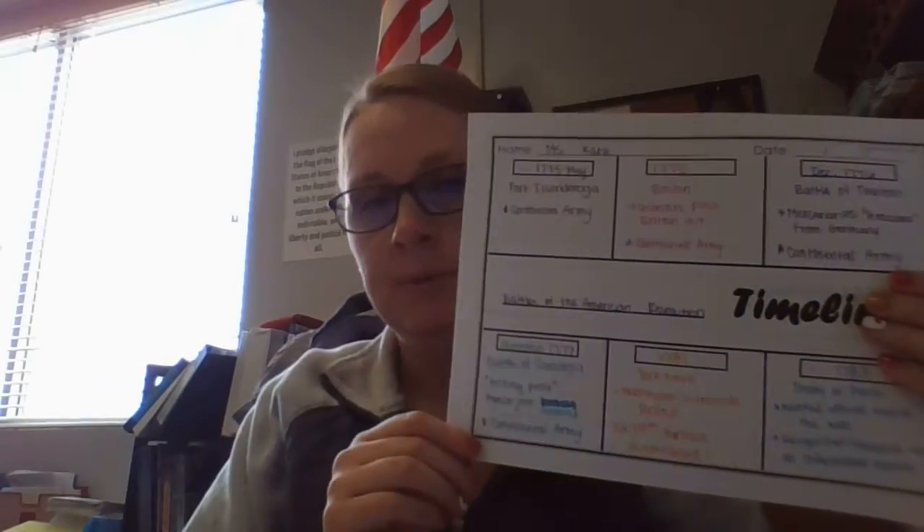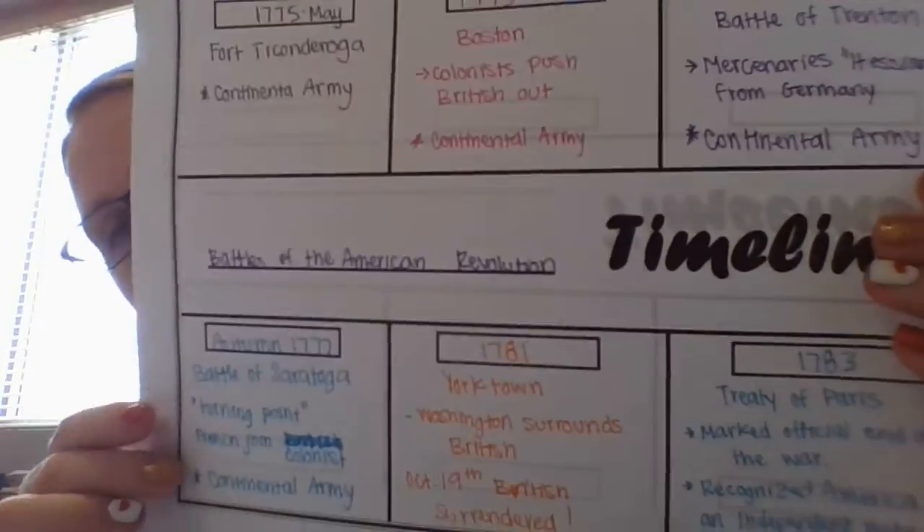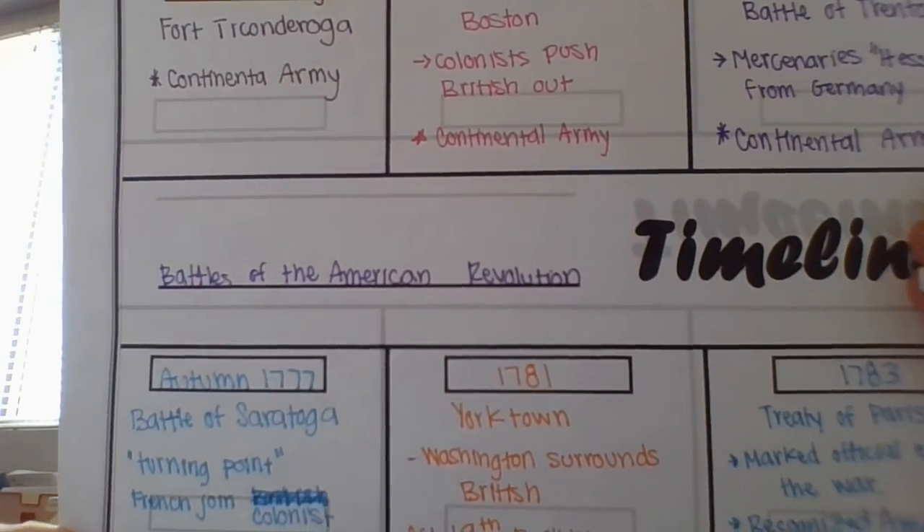So what we're going to be talking about today — we're on Brief 3 — is 'The Revolution Continues.' We're going to be talking about the important battles and we're going to be writing them on our timeline. On this line right here, I want you to write 'Battles of the American Revolution.'